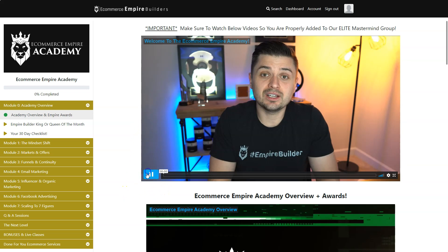Hey, what's up Empire Builder! I'm so excited to have you inside the eCommerce Empire Academy members area. I cannot wait to send you your 10K Club award, your 50K Club award, and your seven-figure award. You're going to see below our huge list of members that have hit all of those milestones, and I'm so excited to have you hit your own milestones as well.